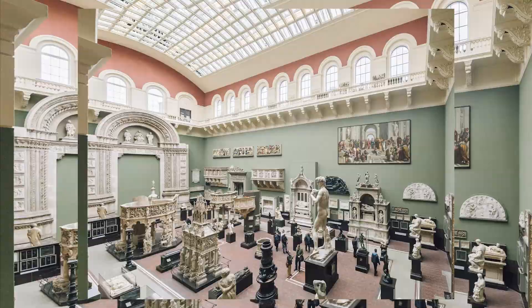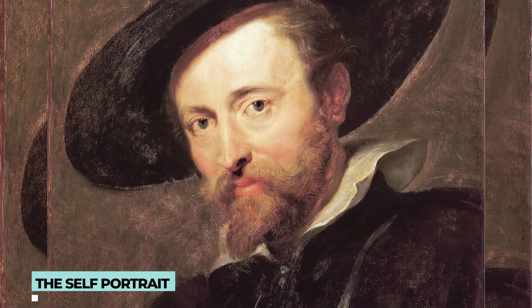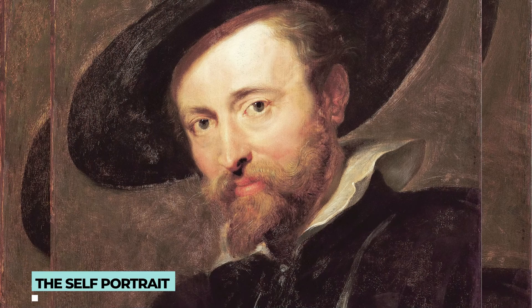The Self-Portrait: In 1623, Peter Paul Rubens sent his signed and dated self-portrait to show his resemblance to Charles, Prince of Wales, and this famous portrait of him is still in the Royal Collection.